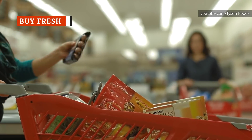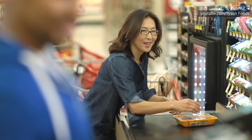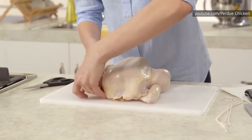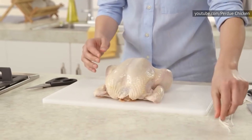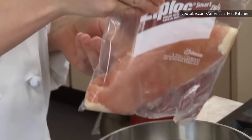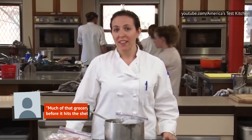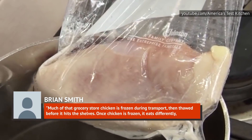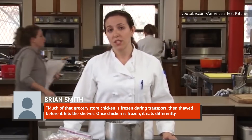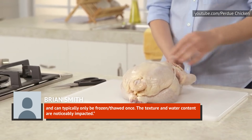Though buying large quantities of frozen chicken is easy and convenient, it's not going to result in the tastiest meat. For that, you want chicken that's fresh, meaning it's never been frozen. Chicken labeled as fresh has never had an internal temperature below 26 degrees Fahrenheit, which is the freezing temperature for poultry. Freezing and thawing can change the texture of foods, and chicken is no exception. Brian Smith, co-owner of The Butchery, says much of that grocery store chicken is frozen during transport, then thawed before it hits the shelves. Once chicken is frozen, it eats differently and can typically only be frozen and thawed once. The texture and water content are noticeably impacted.